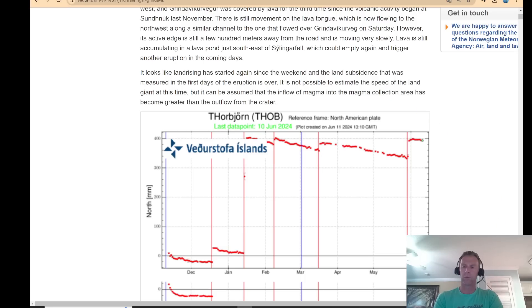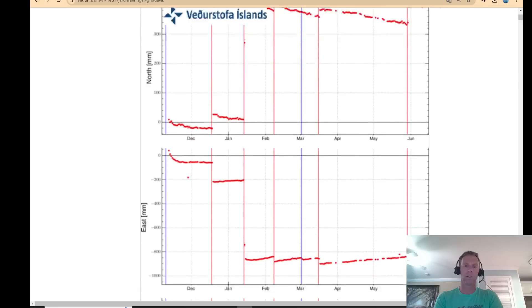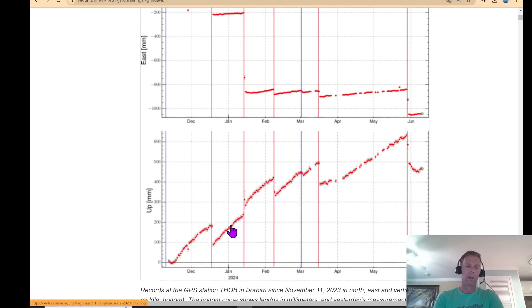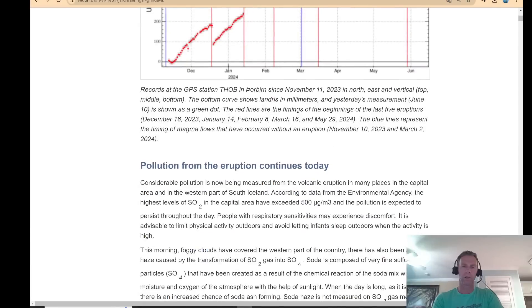Since this eruption began, we've reversed that initial deflation trend and have seen uplift. Here's the Theopur station showing the whole trend over the past year: the December 18th eruption, January 14th, February 8th, March 2nd which was just an intrusion, March 16th, and then May 29th. You can see initially there was that deflection — a downward trend in the GPS data — but it started to turn around and is now forming a little bit of a hook pattern. So we have uplift that's been going on over the past couple of days.